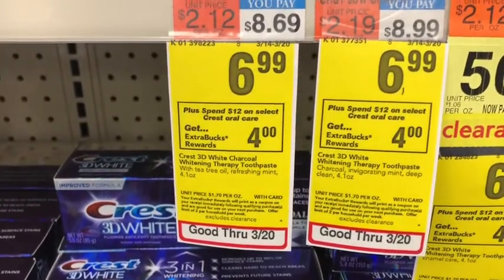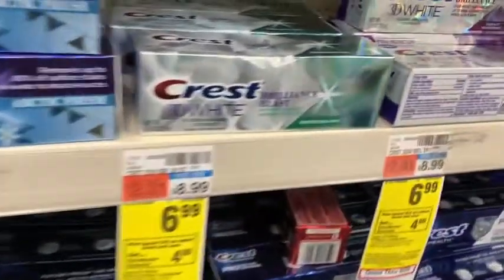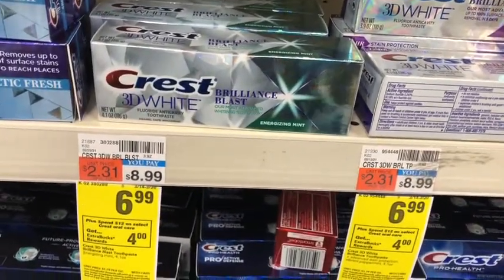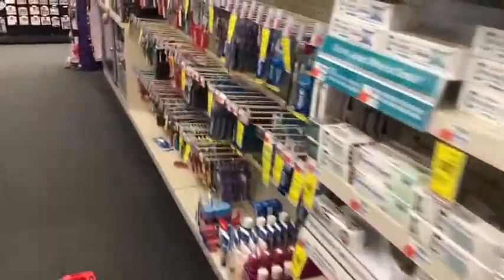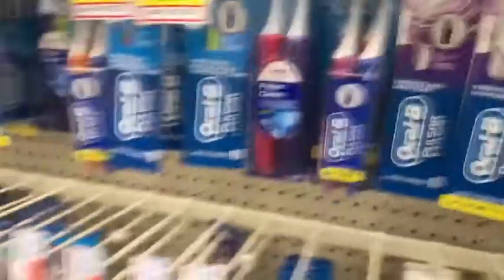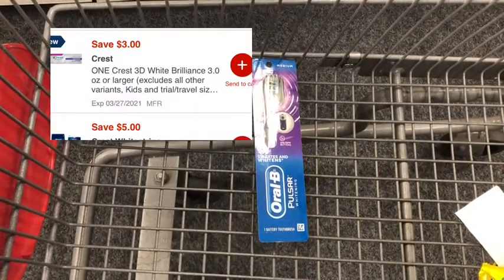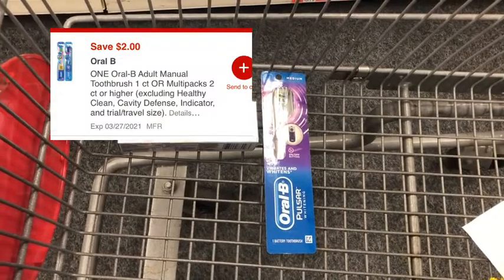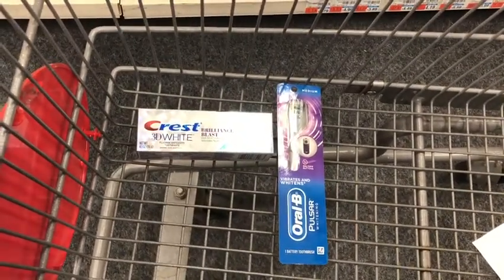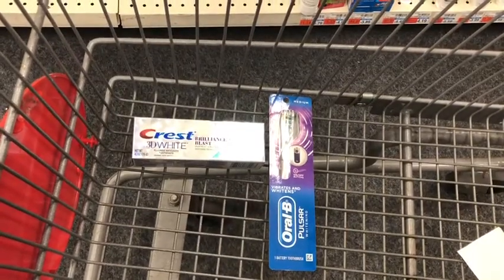Next is the oral care deal — spend twelve dollars on select Crest and Oral-B products and get a four dollar Extra Buck. I'm picking up the Crest 3D White Brilliance at $6.99 and an Oral-B Pulsar toothbrush at $6.99. Total is $13.98. I'll use a three dollar Crest digital coupon and a two dollar Oral-B digital coupon, paying $8.98, then get back four dollars in Extra Bucks. I'll also submit to Ibotta for three dollars on the Crest and two dollars on the Oral-B, making it free and a two dollar and two cent money maker.